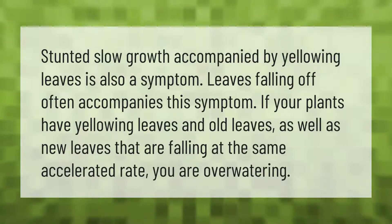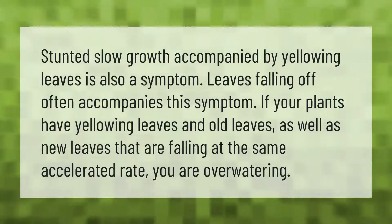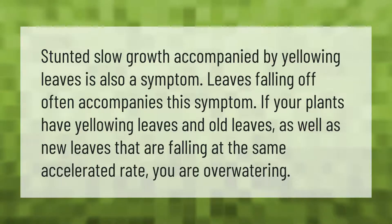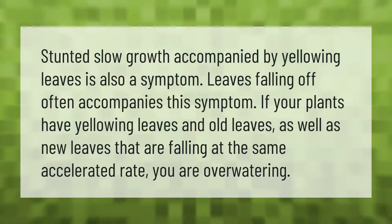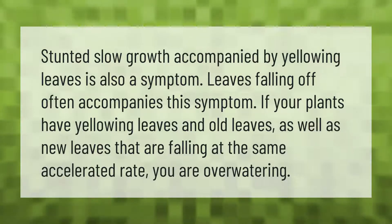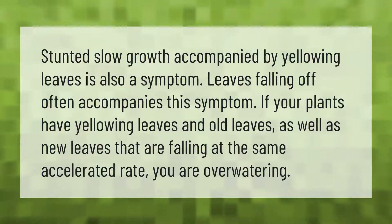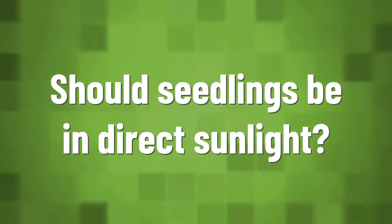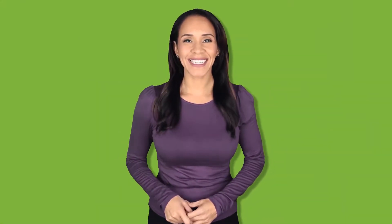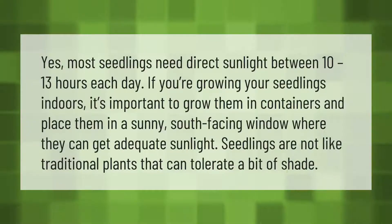Stunted, slow growth accompanied by yellowing leaves is also a symptom of deficiency. Leaves falling off often accompanies this symptom. If your plants have yellowing leaves — both old leaves and new leaves — falling at the same accelerated rate, you are overwatering.